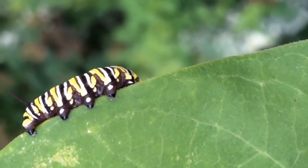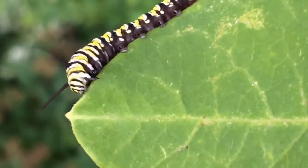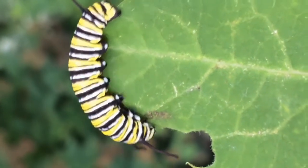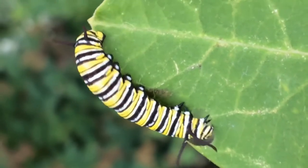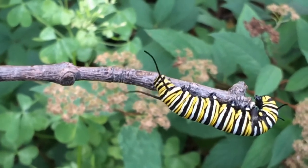Just like us, caterpillars need food and water to live and grow. They do a lot of growing in a very short period of time, so that means they need to do a lot of eating. When a caterpillar becomes too big for its skin, it sheds or molts. Since caterpillars do a lot of eating, they also produce a lot of waste.